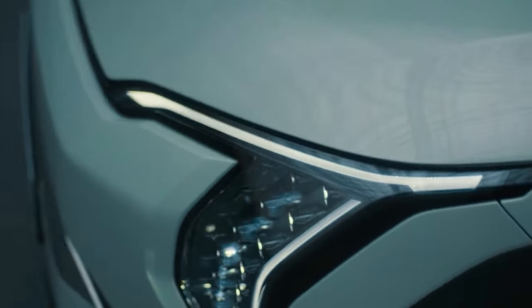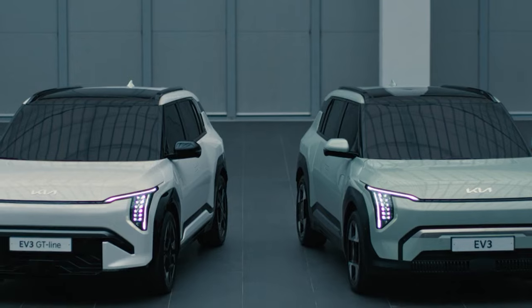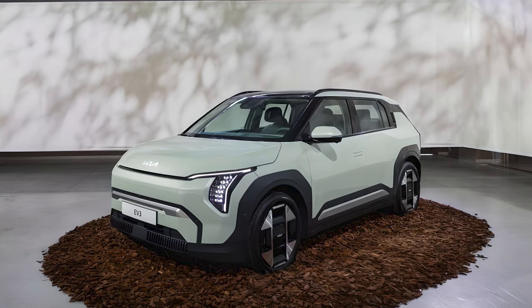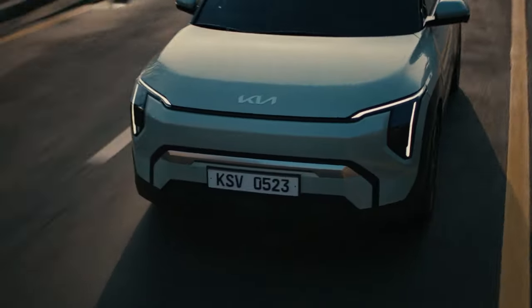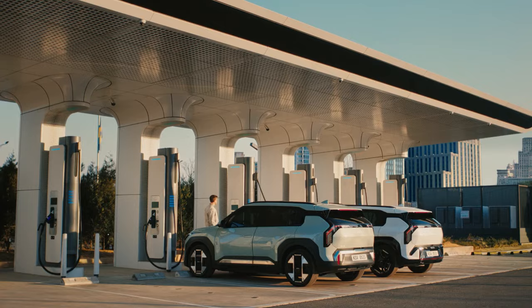Kia hasn't announced the full range of trim availability, but there will be a standard series and a sportier-looking GT Line. Although details aren't yet available, Kia says the long-range EV3 will use an 81.4 kWh battery with around 350 miles of range.